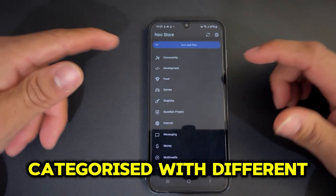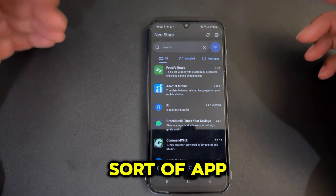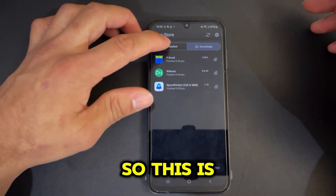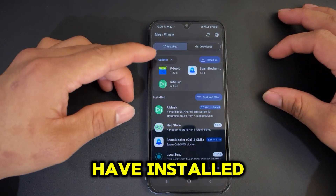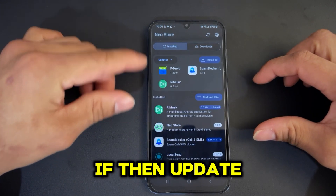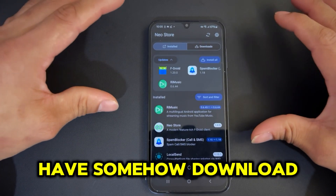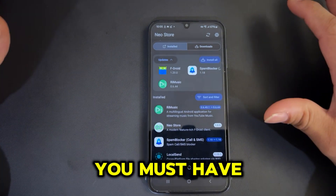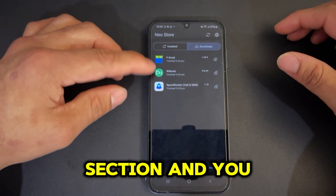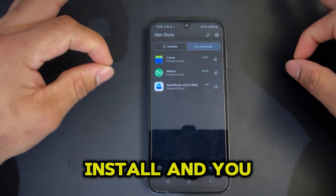There are a couple of sections — it says 'Explore', 'Latest', and it has similar categorized sections with different things you can select. If you just want to search for any app, you can tap the search bar and search it in the home section. One of the great features is that whatever you have installed, you can update it — there's an update section where recently updated apps appear on top. If you've downloaded any APK file and forgotten where you kept it, you can go to the downloads section and find it there.